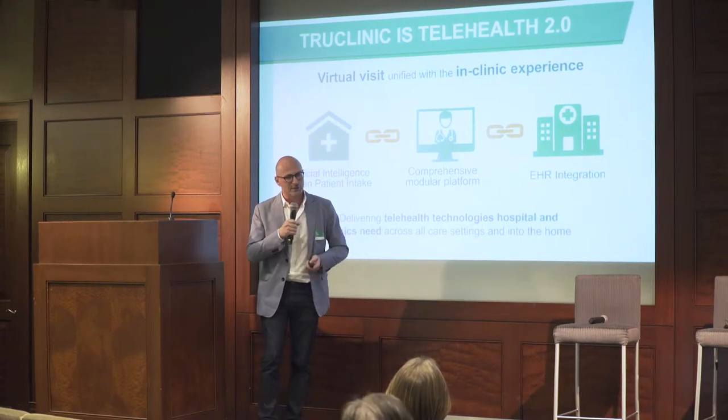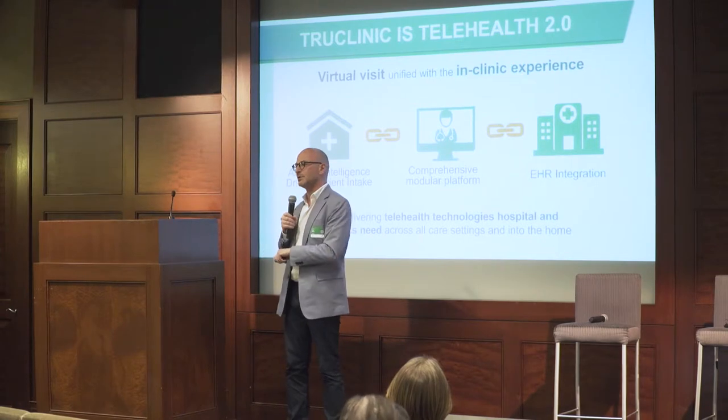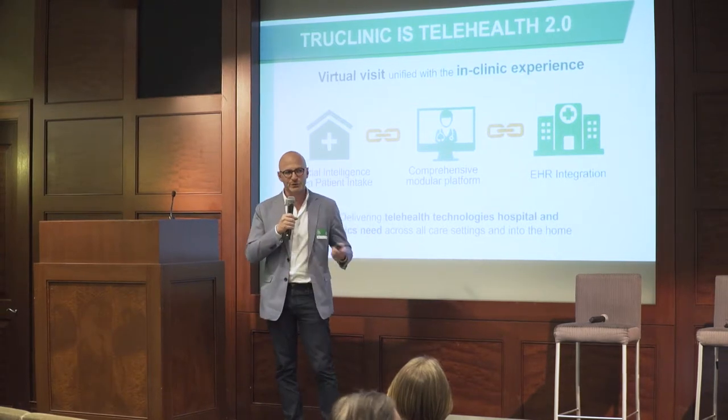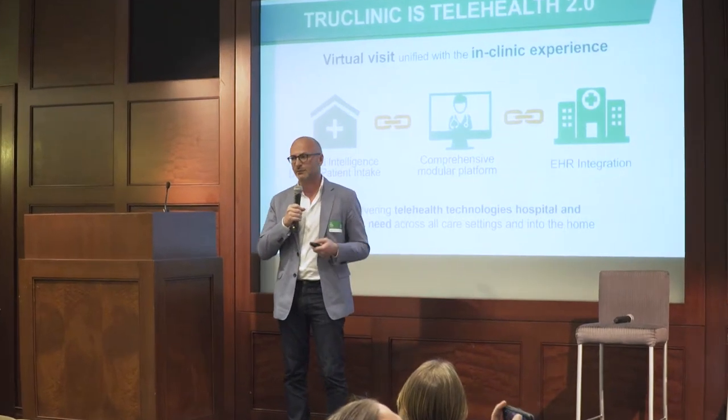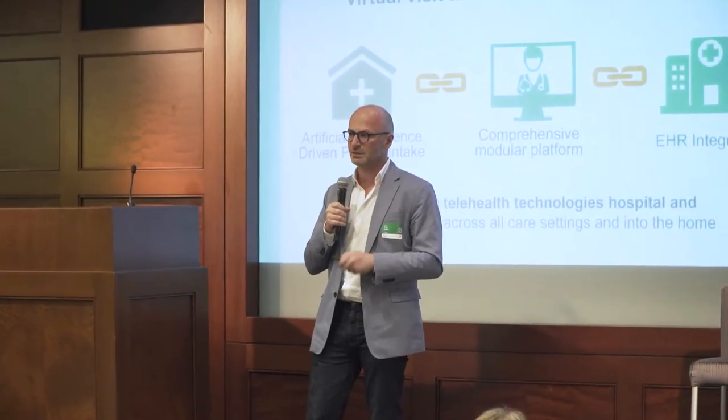For any technology to be adopted, first it has to be easy to use. And most importantly, it really has to be easy for the patient. So we use machine learning — which will eventually become AI — to make that patient intake and patient process as easy and as seamless as possible.